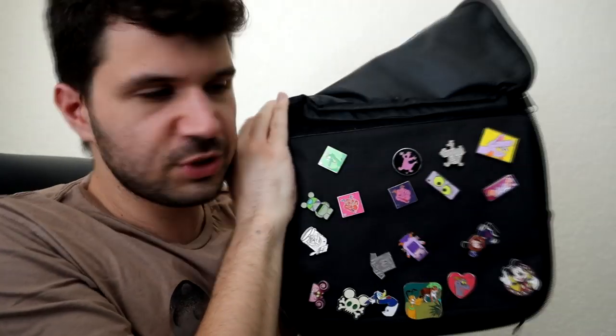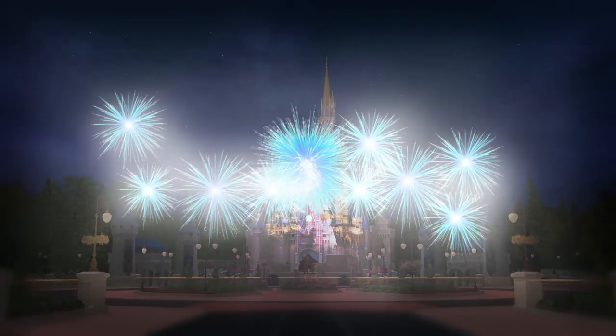Hey everyone, Dave K here, and today I'm going to take you through my full Disney pin collection. I've done a lot of pin trading and I've got this entire case in addition to this huge pin board right here. We're going to go through all of these fantastic pins and let you know what I've got. Let's get to it.